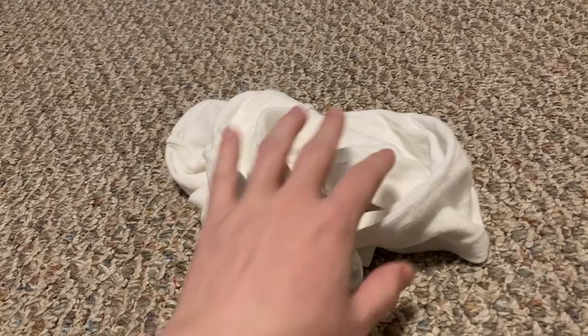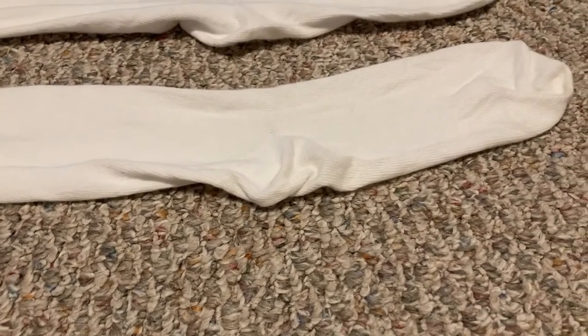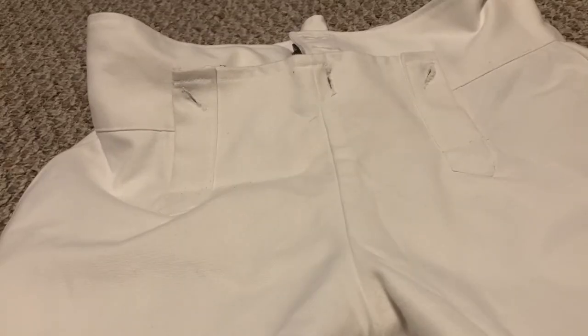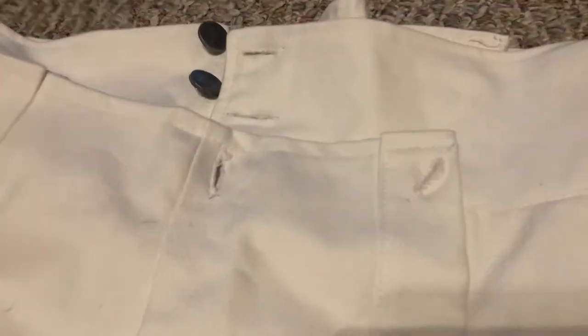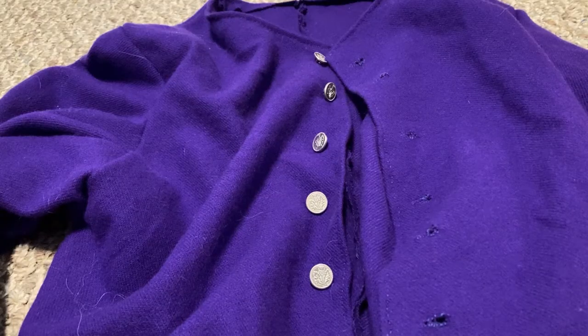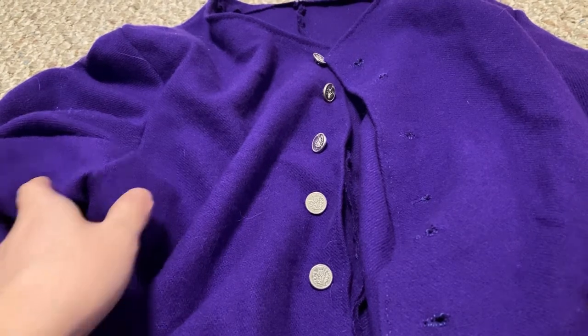The next item of clothing we have are the stockings. They're nothing really fancy, they're just white stockings. Next we have the breeches. These aren't anything special, they're just plain white breeches with pewter buttons, and that's basically it for breeches. And of course the main part of this impression, and the reason I had to specify earlier that this was a wealthy civilian, is this jacket right here.